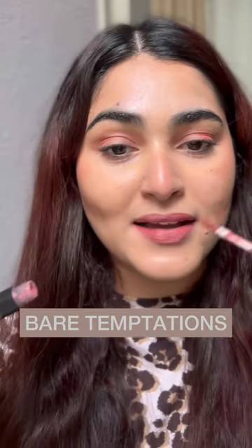The next shade is Bare Temptation. It is a very everyday shade and I think it is one of my favorites in the range — a very subtle pink color with a tinge of browns.